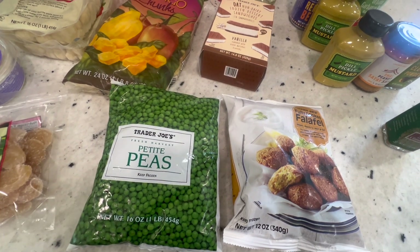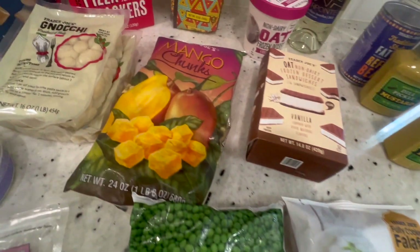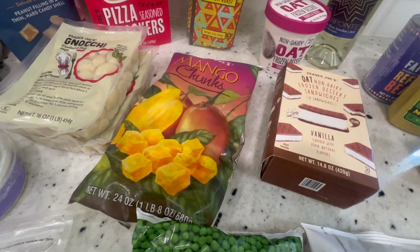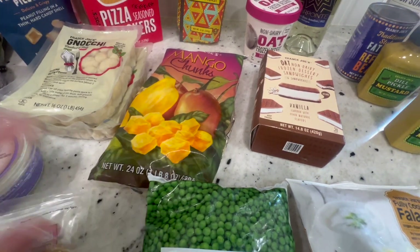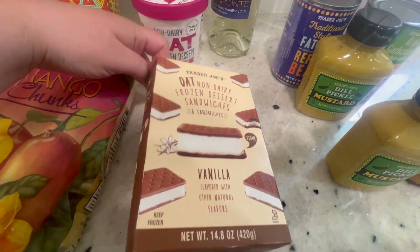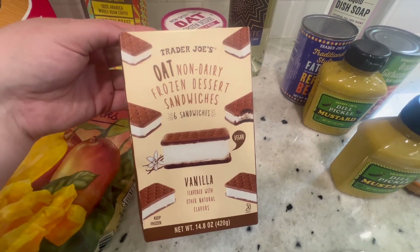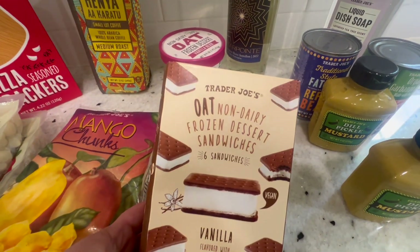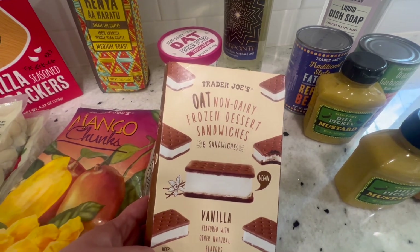For the frozen items, I got a bag of frozen peas — I love having frozen peas in the freezer. And then I got a bag of frozen mango chunks. I want to make a mango crumble this week as a sweet treat for dessert one night. I also picked up these oat non-dairy frozen dessert sandwiches — they're vanilla. I've had these in the past and I remember really liking them. Franklin wanted a frozen treat, so I went ahead and picked something that both him and I could have.